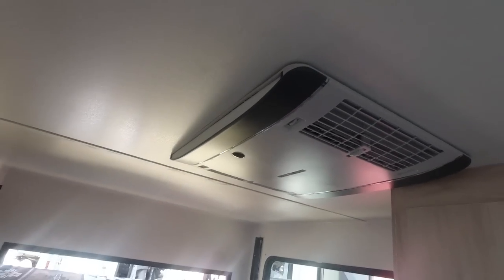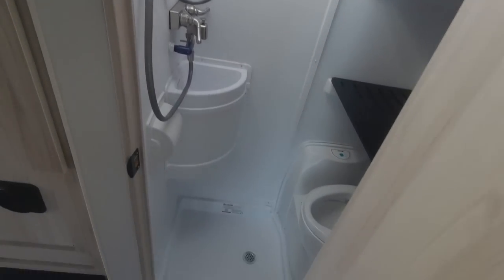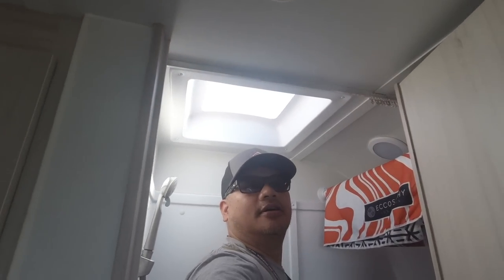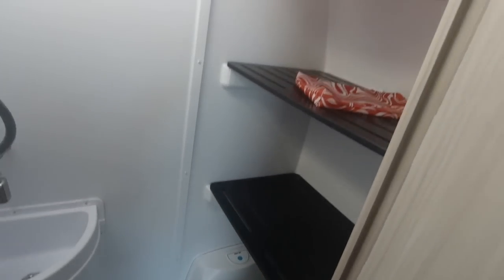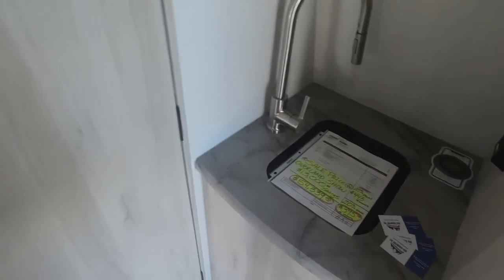It has a Truma Aventa AC unit, highly efficient. My wife does not want to go camping without a toilet and a shower — she wants to shower every day — and they got it. It's a wet bath with a sink, a recycling system, a skylight for tall people, tons of room in there to get the job done, storage or a clothes hanger, and a cassette toilet.